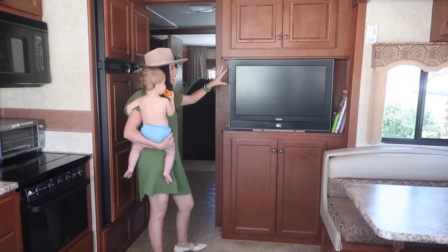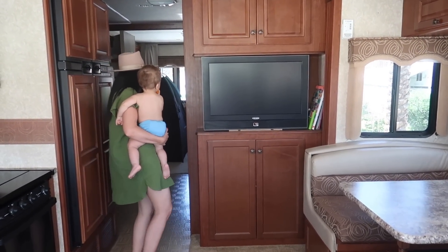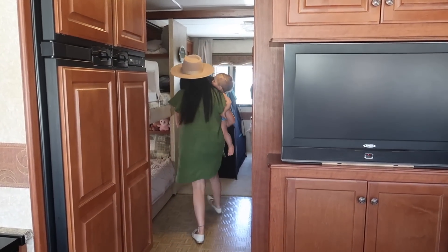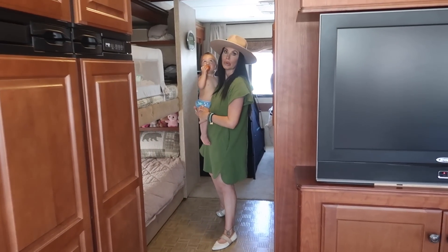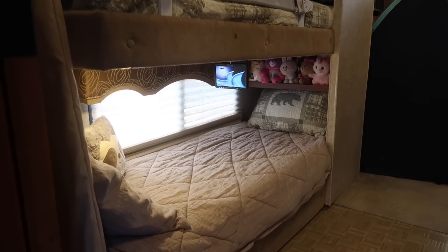We have our living room TV here, with some more storage above and below. The main reason we bought this RV was because it had bunk beds for the kids, which we thought was perfect. It gets a little dark in this hallway, but come on over.